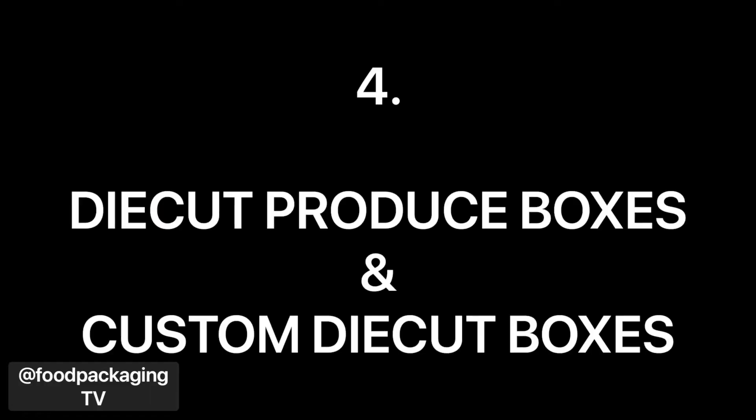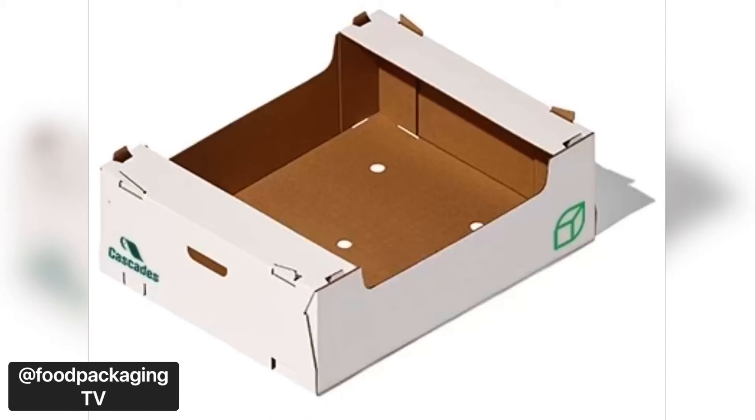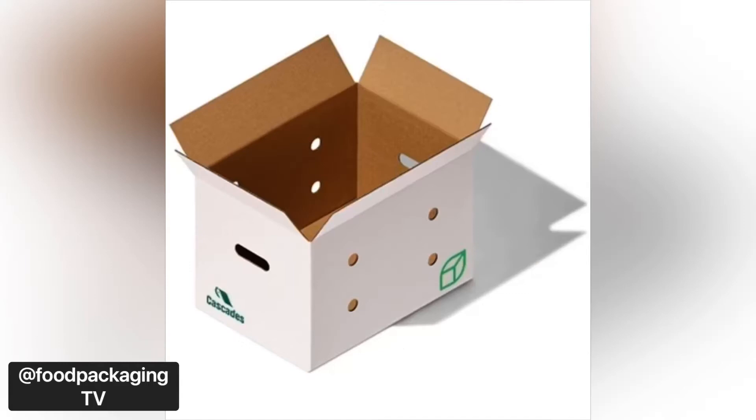Number four: die-cut produce boxes and custom die-cut boxes. If you have specific needs, ask the experts at Cascades — they can help you design the right packaging for the variety of fruits and vegetables you grow, for harvesting, warehousing, preservation, and shipping.